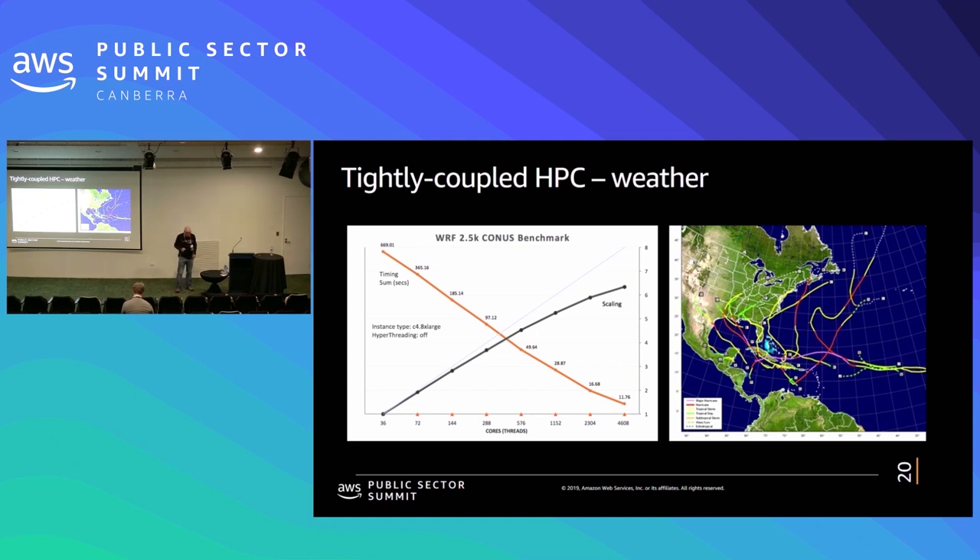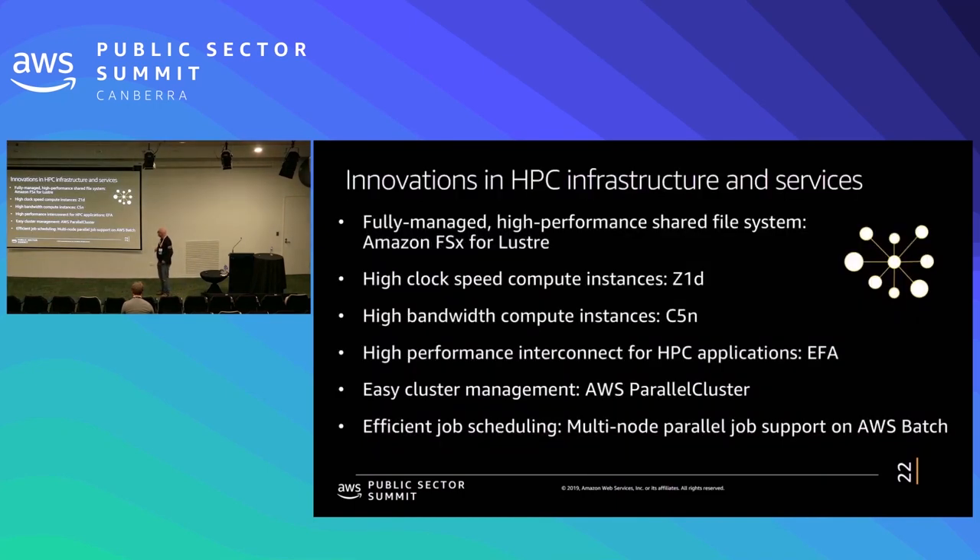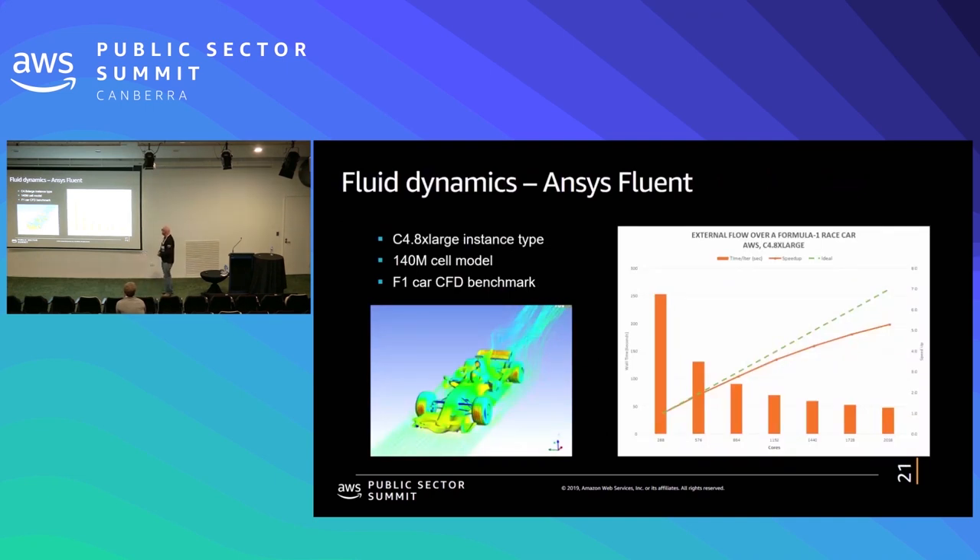This scaling plot is for WRF, which is a weather code. The darker blue line shows the scaling relative to ideal performance. For computational fluids, this is ANSYS — a similar plot. Computational fluid dynamics is actually a code that scales extremely well because it is mostly memory bound. The dashed green line is ideal scaling — we get a fair amount of speedup. We're looking at 2,016 cores in this case and it's still scaling quite well. This is the kind of plot you would see if you were running on a Cray or Fujitsu.